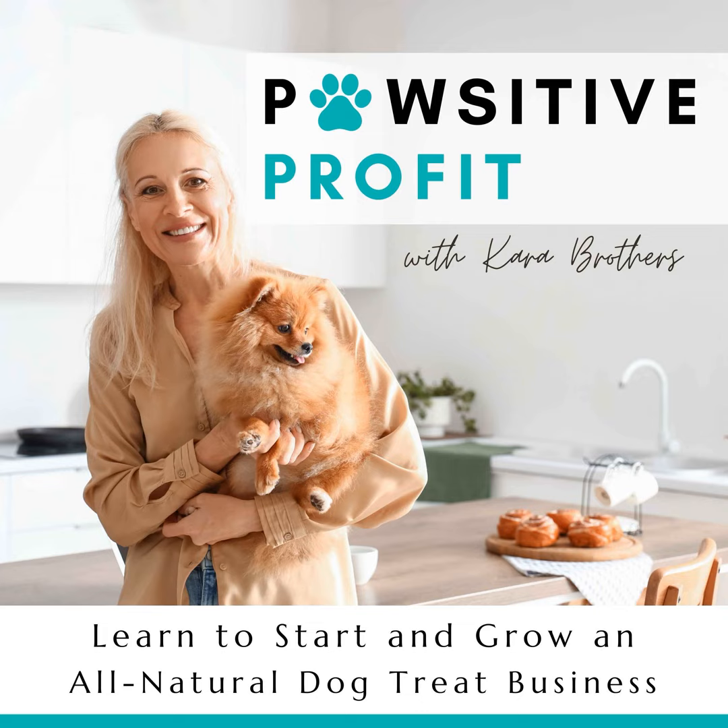The first thing I want to do is read a review from someone that is my friend in my dog treat bakers group over on Facebook. If you haven't yet joined, please head over there and join the pack — we would love to have you. It's facebook.com/groups/start-a-dog-treat-biz.